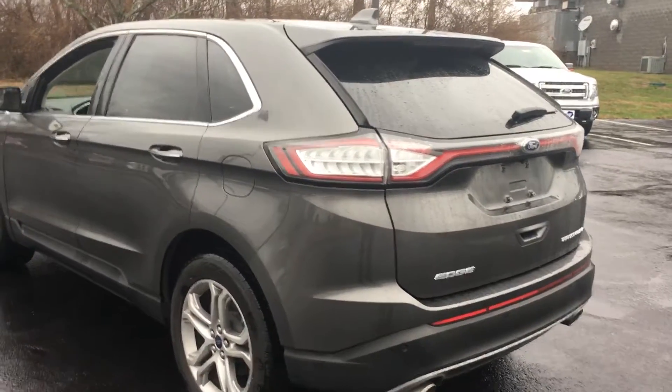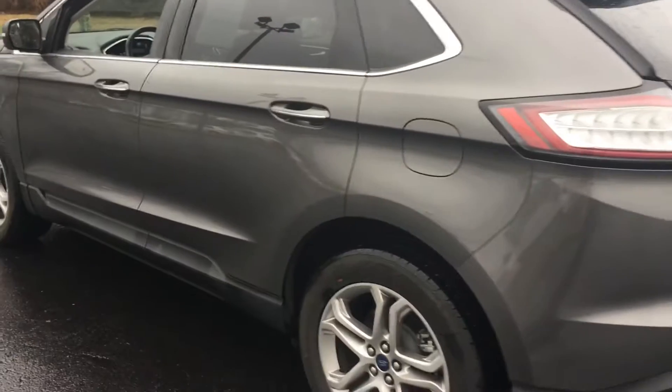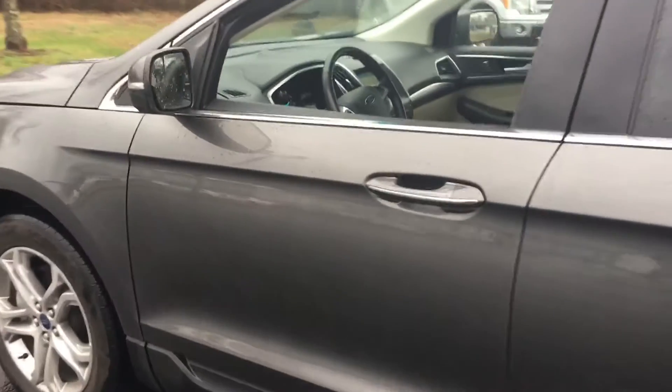Hi Brenda, it's Luanne Campbell, Jack Kane Ford. I just wanted to show you what we just got in — a 2016 Edge Titanium Package with 23,000 miles.